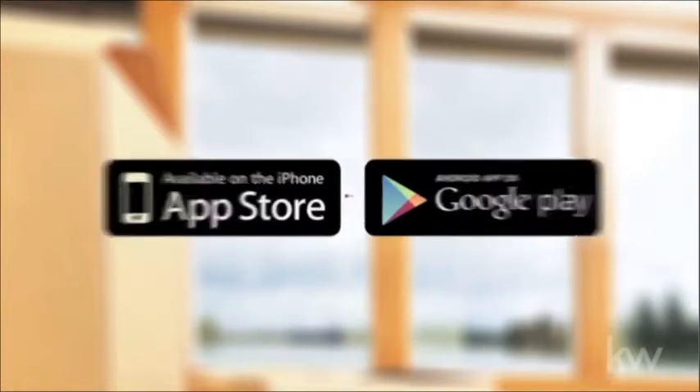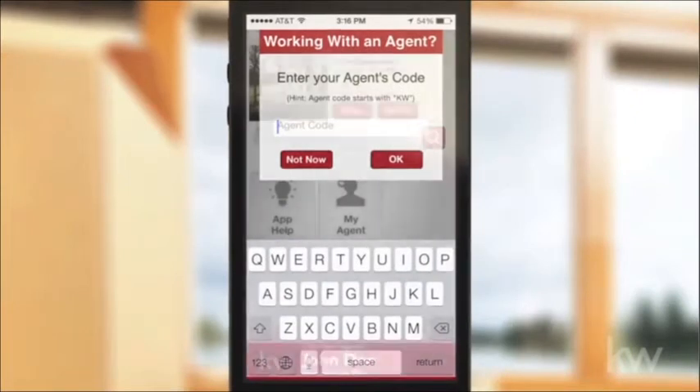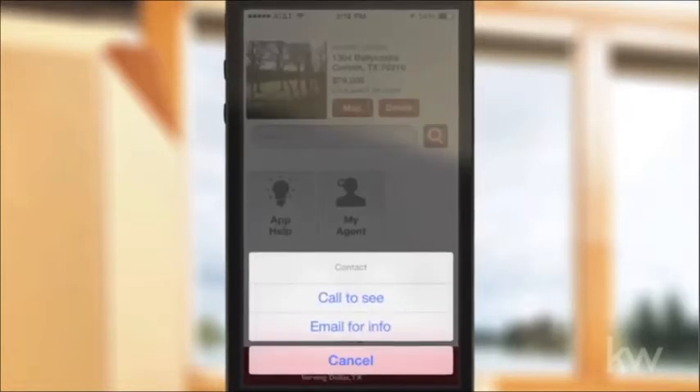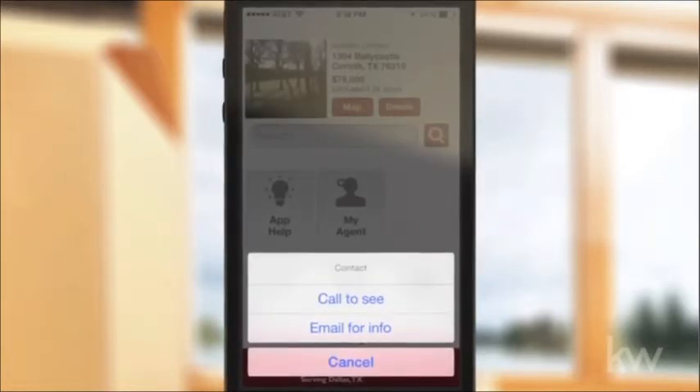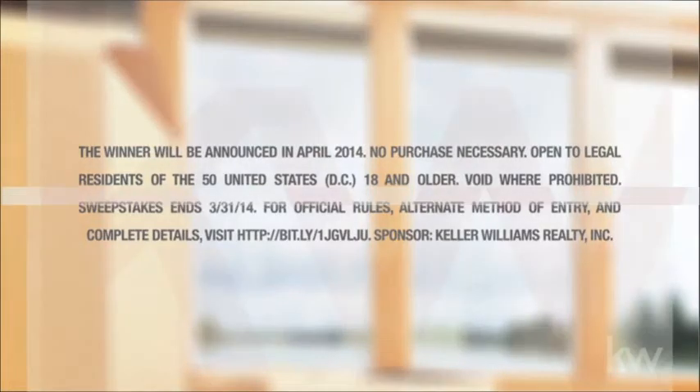Don't forget, you can also win $50,000. To download, go to your mobile device app store, download the Keller Williams Realty real estate search app, then enter my code. And now you're connected directly with me to send me a text or an email and get more information about a listing or to call me to inquire about visiting a property.